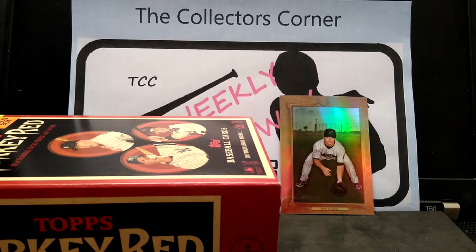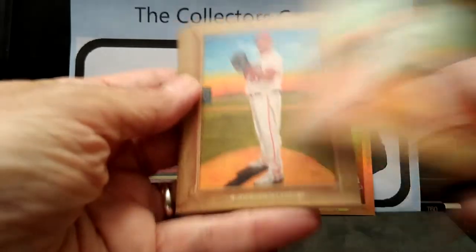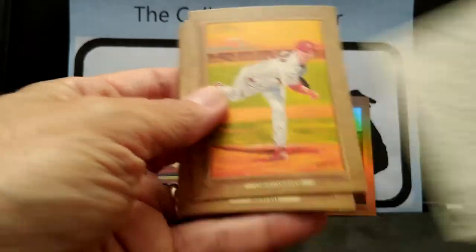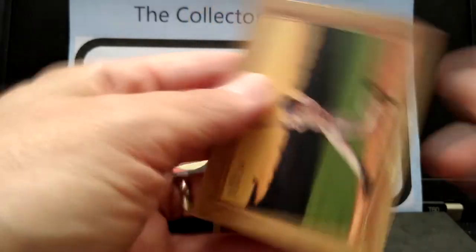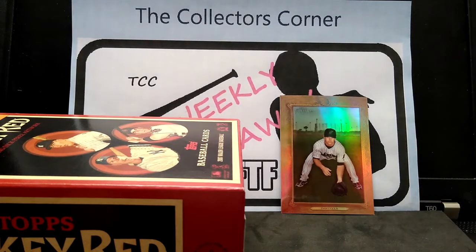Having a hard time opening up this pack — this one does not want to give up what it has inside. Final one — let's take a look. Ramirez, Rodriguez, Francisco Rodriguez, Mickey Mantle, Chris Carpenter, Sean Green. Pretty cool cards — let me check out the backs. Very nice. Okay, down to four more packs.